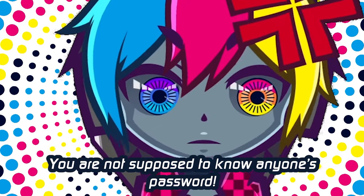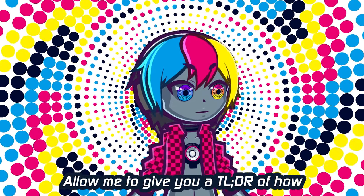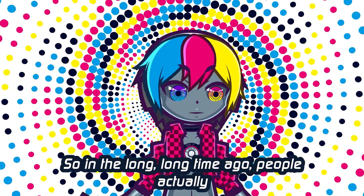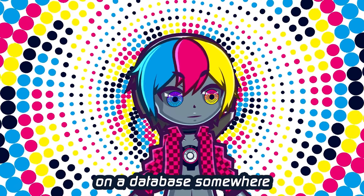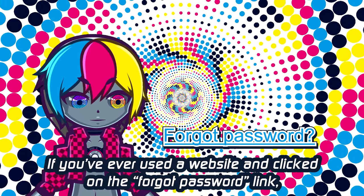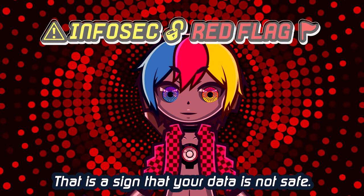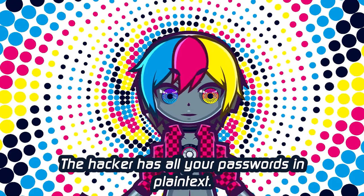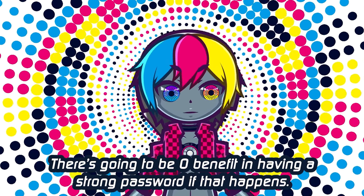Newsflash NatWest, you are not supposed to know anyone's password. Allow me to give you a TL;DR of how passwords are stored and validated. In a long, long time ago, people actually stored the password in plain text, which means they just put your password in a database somewhere where anyone could look at it. If you've ever used a website, clicked on the forgot password link, and it emailed you your actual password, that is bad security — that is a sign your data is not safe. Because if you get a data breach, the hacker has all your passwords in plain text, and there's zero benefit in having a strong password if that happens.